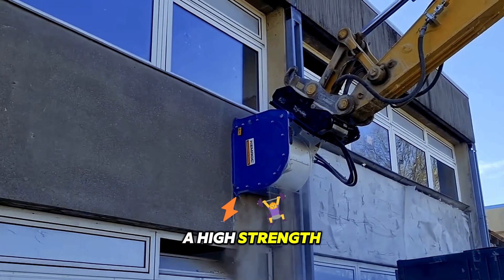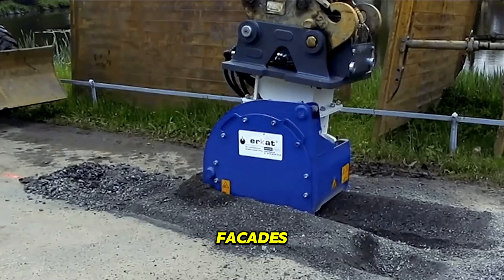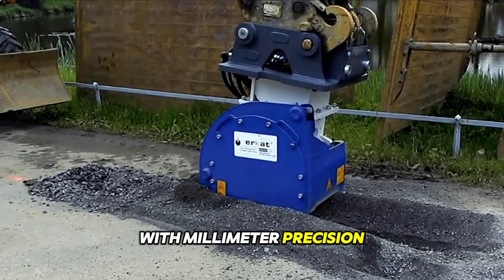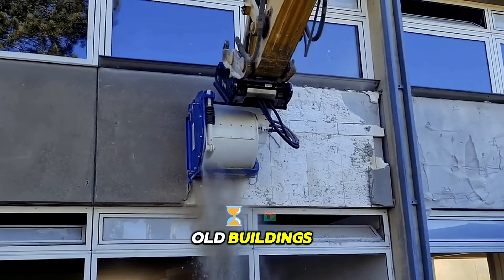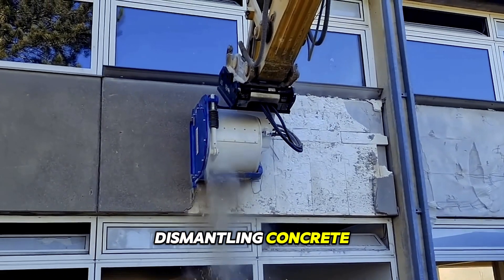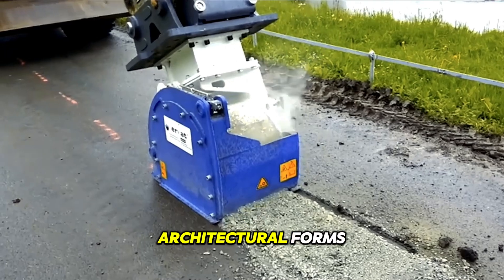A high-strength milling drum processes facades with millimeter precision, creating a perfect surface. The attachment is ideal for restoring old buildings, dismantling concrete, and even complex architectural forms.